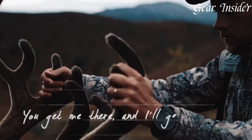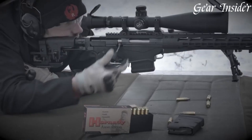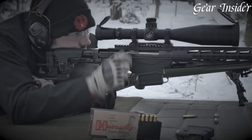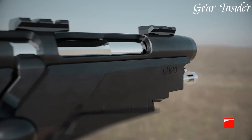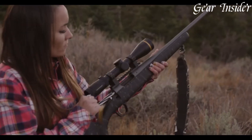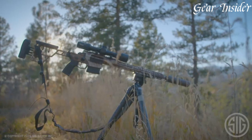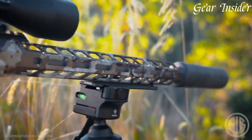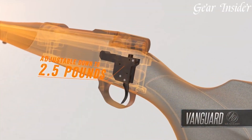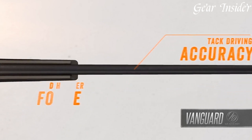Bolt-action rifles, a timeless embodiment of precision and accuracy, stand as a staple in firearms history. Characterized by their manually operated bolt mechanism, these rifles offer supreme reliability and consistency in long-range shooting. Renowned for their durability, simplicity, and exceptional accuracy, bolt-action rifles are favored for hunting, sports shooting, and military applications. Their enduring appeal and wide range of calibers make them a cornerstone of the firearms world, epitomizing the art of marksmanship.